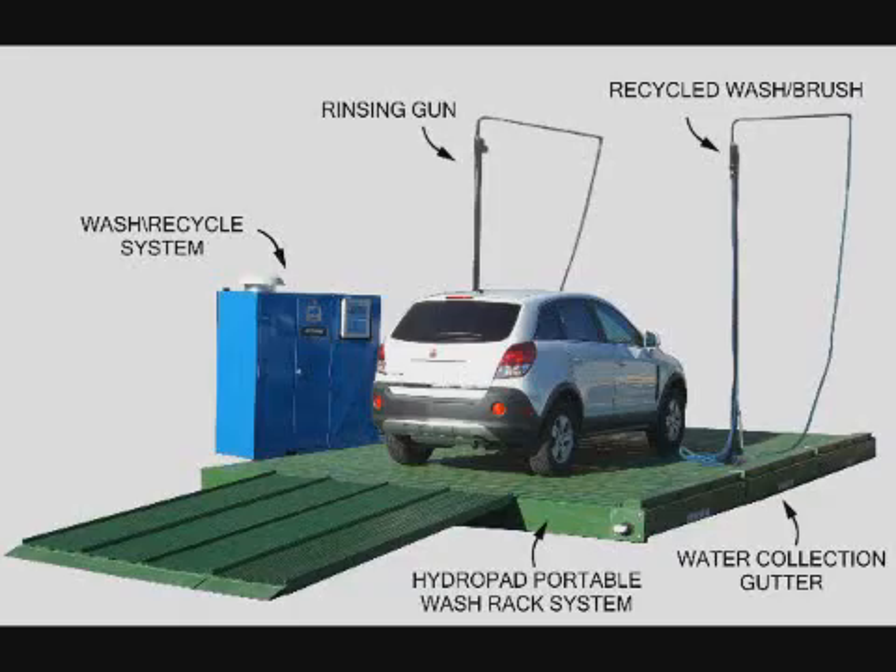The main components shown here illustrate the simplicity of the system. The patented HydroPad collects the water, the Wash Recycling system purifies the water for reuse through the wash brush, and its integrated HydroBlaster provides fresh water for rinsing.